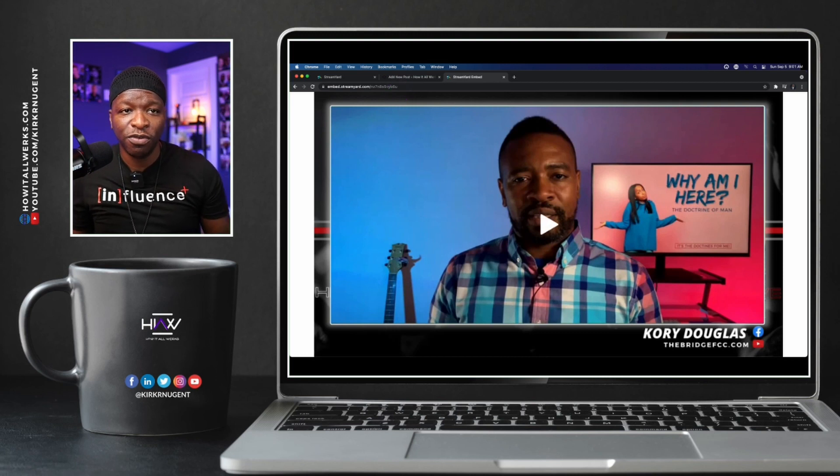Without even embedding it on your website, this video is now available just by sending somebody the embed link — embed.streamyard.com plus your code. That will allow people to watch the replay of your videos. I'm interested to hear what you're going to use this for, so let me know in the comments. Now let's look at how we actually use the embed link the way it's meant to be used — by embedding it on a blog post.